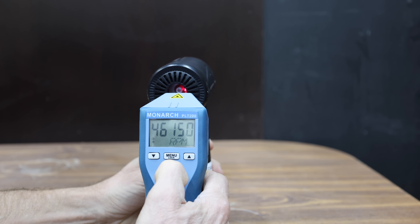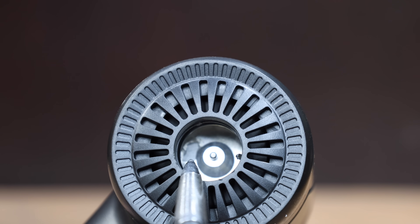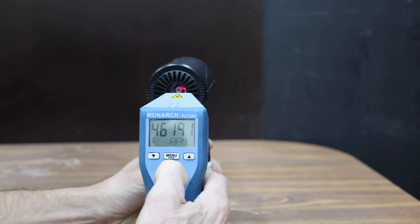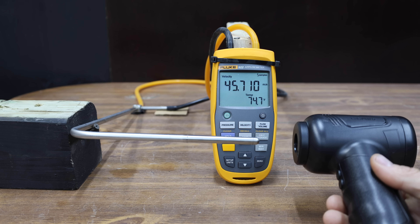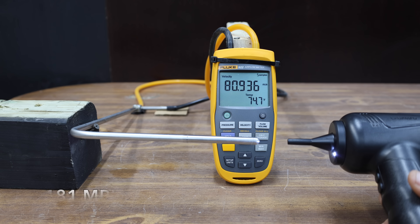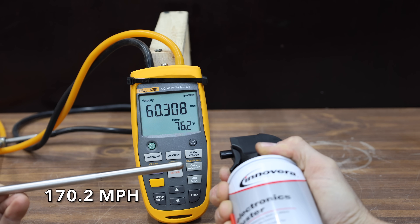I measured the RPM after all the testing, attaching a reflective sticker to the fan blade using superglue. The RPM meter came with a certificate of calibration up to 200,000 RPM. The Kaguiru claims 91,000 RPM but came up short at around 46,000 on the highest speed setting. Without a nozzle, it made 45.6 meters per second or 102 miles per hour. With a nozzle, 80.9 meters per second or 181 miles per hour, which is pretty good. A canned air duster briefly made it to 76.1 meters per second or 170.2 miles per hour.